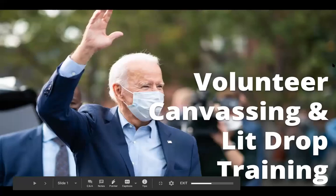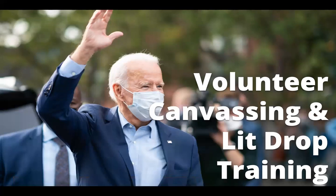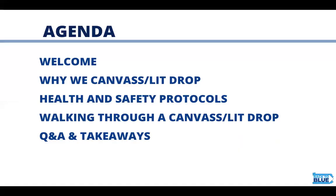Hi everybody, my name is Megan Blickman and I'm the Senior Training Director for the Back to Blue Campaign here in Pennsylvania. Welcome to your volunteer canvassing and lit drop training. Today we'll talk about why we canvass and lit drop, important health and safety protocols. I'll walk you through your canvass or lit drop shift and then I'll share a little bit of Q&A and takeaways.